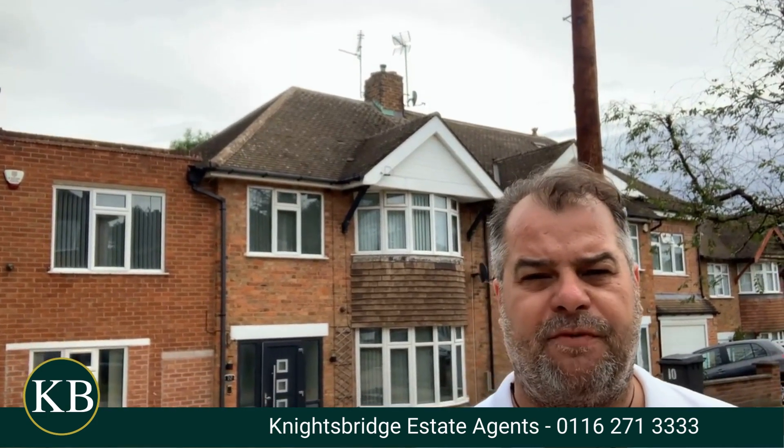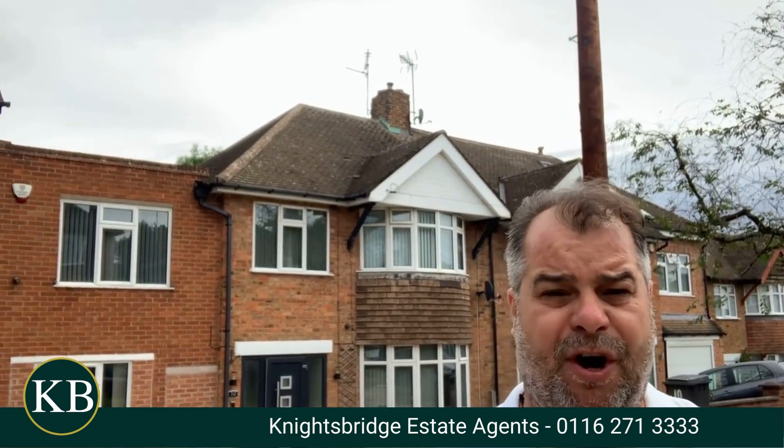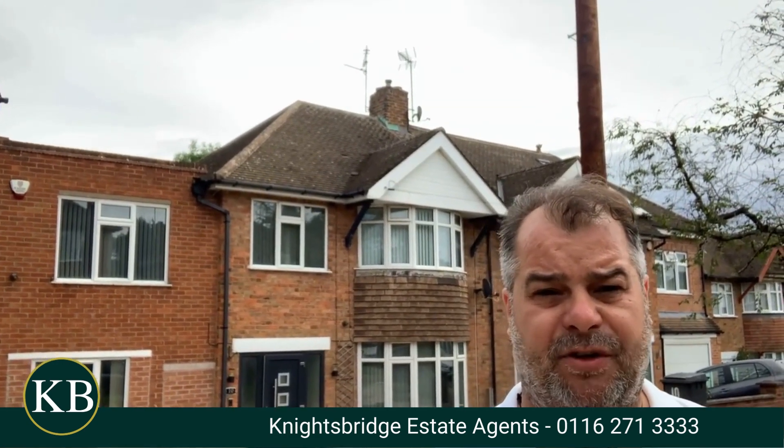Good afternoon and welcome to Valentine Road. If you are a larger than average family aspiring to purchase a stylish, extended and good-sized bay-fronted family home within the district of Evington, the property behind me on Valentine Road is well worth taking a look at.